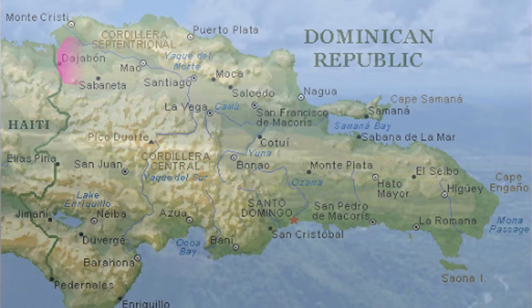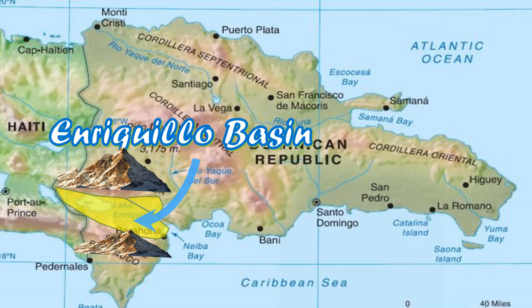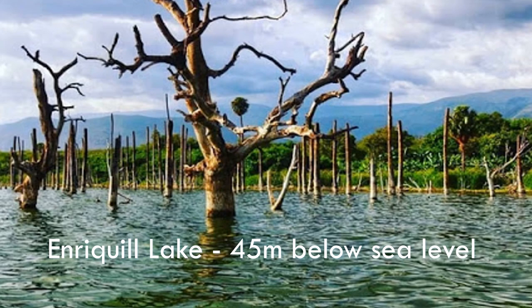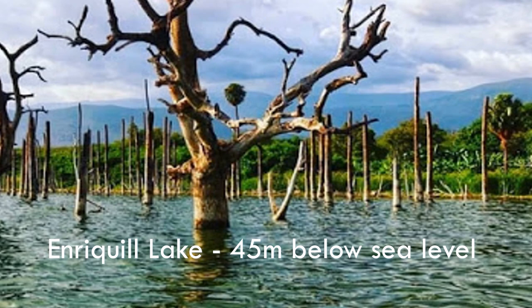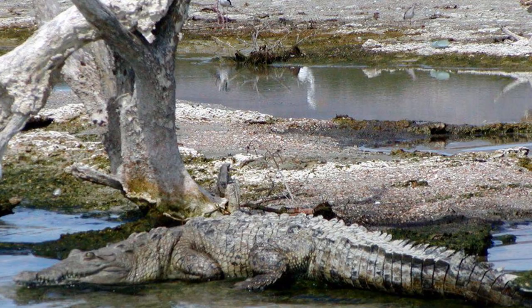A rich fertile valley lies between the central and northern mountain ranges, home to many commercial farms. The Enriquillo Basin lies between the two Sierra mountains. This area is below sea level with a hot, arid, desert-like environment. It is home to the largest lake in the Caribbean — a saltwater lake 45 meters below sea level, the lowest elevation in the Caribbean. DR has both the highest and the lowest elevation in the Caribbean. It is also the only saltwater lake in the world inhabited by crocodiles.